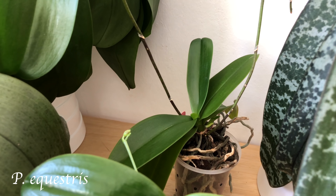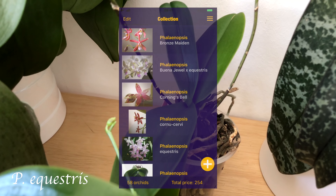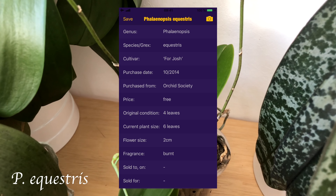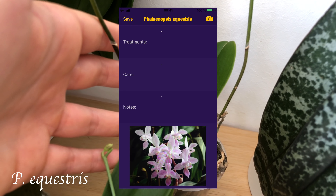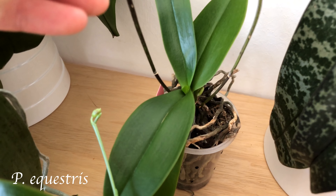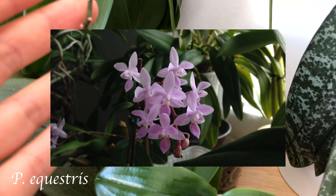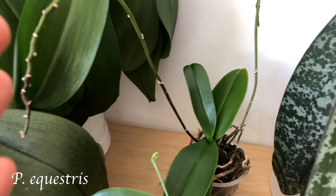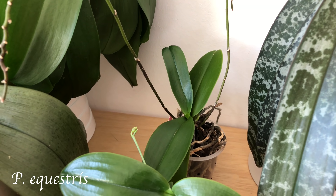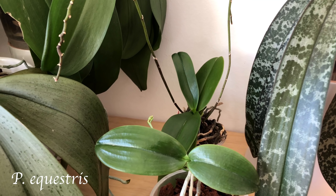Phalaenopsis equestris plants can grow quite big, but I got this plant four years ago and it didn't really grow much. If you put it in a small pot and don't feed it too well, it can stay quite small. It will bloom, it will produce a good amount of keikis, but it won't grow as big. So if you have a space problem and love keikis, Phalaenopsis equestris is the one to go for.